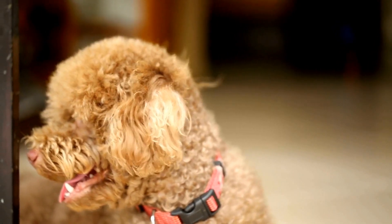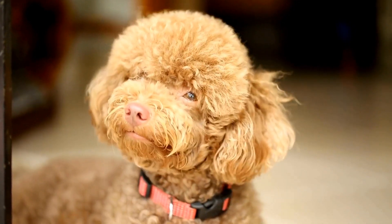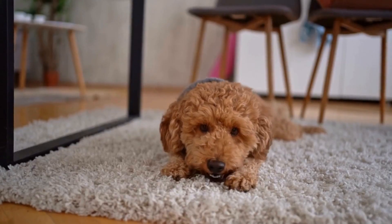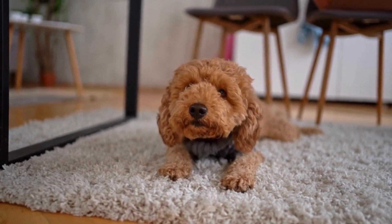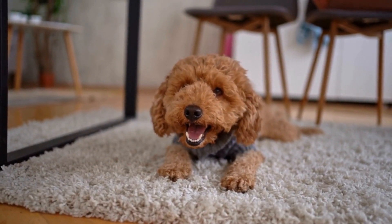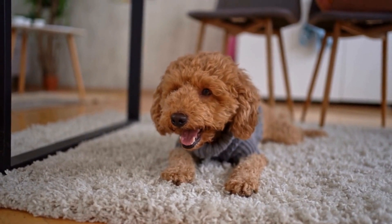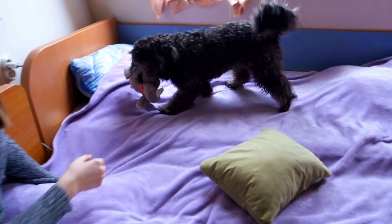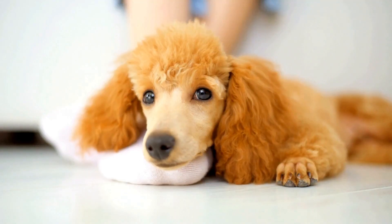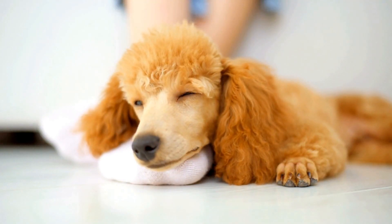Additionally, poodles are prone to certain types of epilepsy, a neurological disorder characterized by recurrent seizures. While epilepsy can have various causes, including environmental factors, breeding poodles should undergo health testing to rule out any genetic predisposition to epilepsy. The Canine Epilepsy Network recommends conducting an electroencephalogram, EEG, to evaluate brain activity in poodles suspected of having seizures or a history of epilepsy. Identifying dogs with epilepsy allows breeders to avoid breeding them to prevent passing on this condition to future generations.